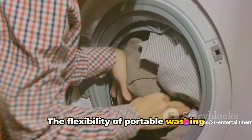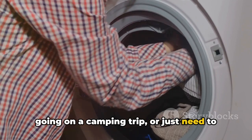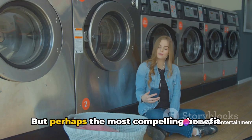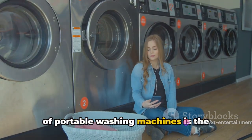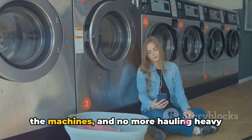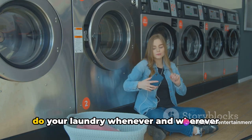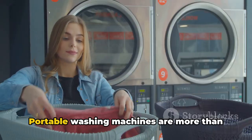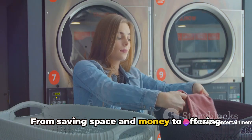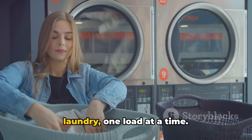The flexibility of portable washing machines is another feather in their cap. Whether you're moving to a new apartment, going on a camping trip, or just need to clean a few items quickly, these machines are ready to go wherever life takes you. Perhaps the most compelling benefit is the convenience they offer. No more waiting for your turn at the laundromat, no more hoarding quarters for the machines, and no more hauling heavy laundry bags across town. With a portable washing machine, you can do your laundry whenever and wherever suits you best.